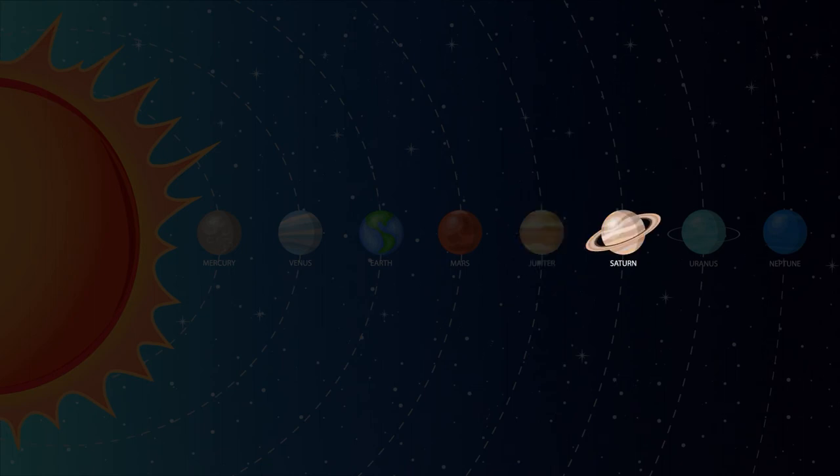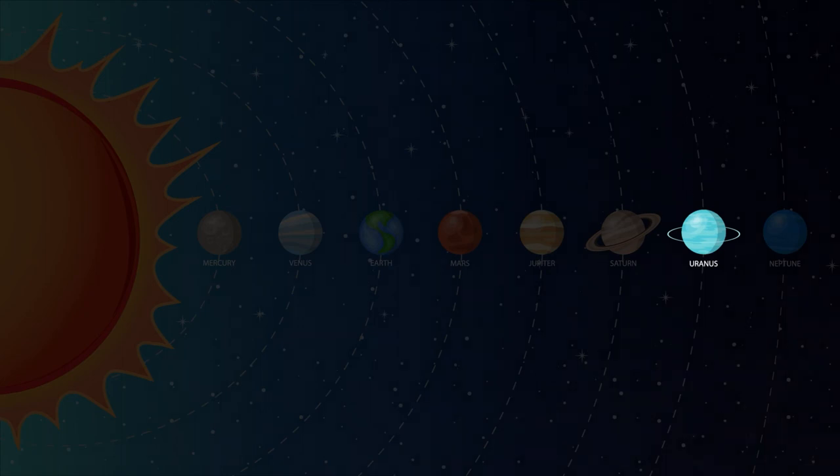Saturn is the sixth planet from the sun and the second largest in our solar system. Saturn is best known for its fabulous ring system. Saturn also has more moons than any other planet, with 82. Uranus is the seventh planet from the sun. Uranus is so far away that you need a telescope to see it. Uranus is the coldest planet in our solar system. Temperatures on Uranus can reach negative 371 degrees Fahrenheit. Uranus is often called the ice giant.